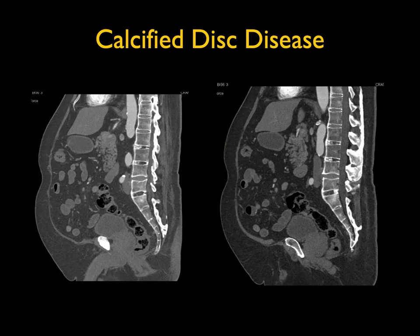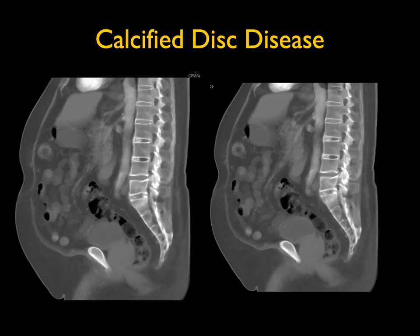This patient has an unusual appearance of calcified discs, seen nicely on multiple views at multiple levels. You can get calcified discs with chronic renal failure, with unusual processes including oxalosis, or from degenerative change. It's just something to recognize — it's not a tumor. This is degenerative change with calcified disc disease.